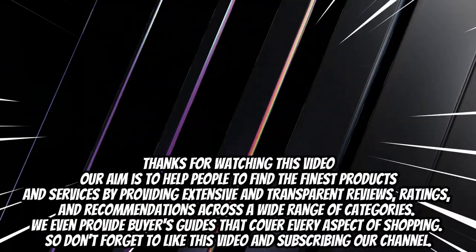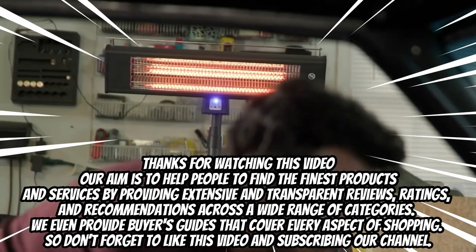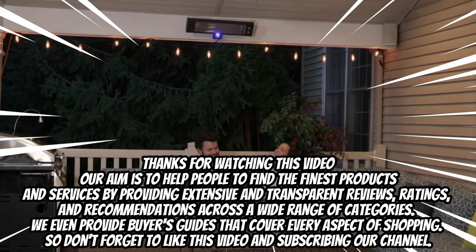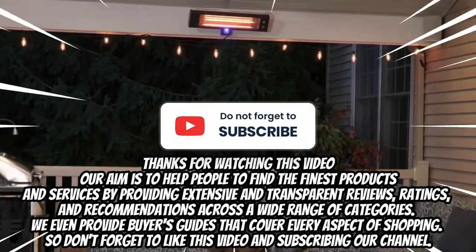Thank you for watching this video. Our aim is to help people find the finest products and services by providing extensive and transparent reviews, ratings, and recommendations across a wide range of categories. We will provide buyers' guides that cover every aspect of shopping, so don't forget to like this video and subscribe to our channel.